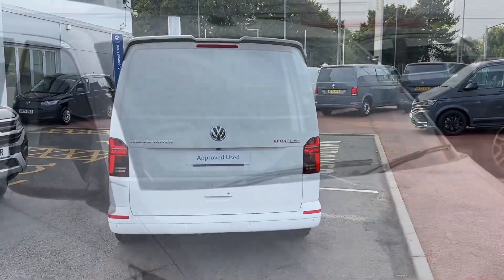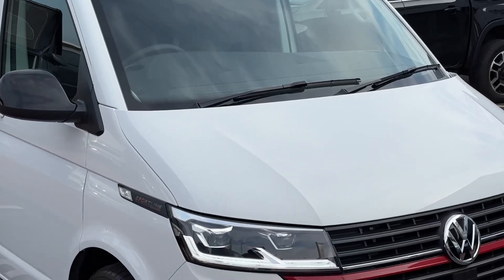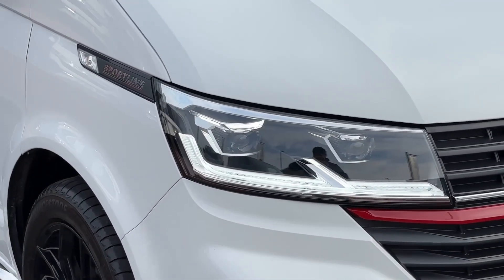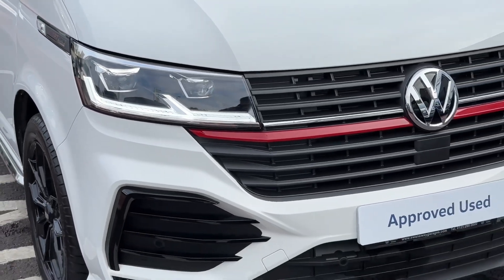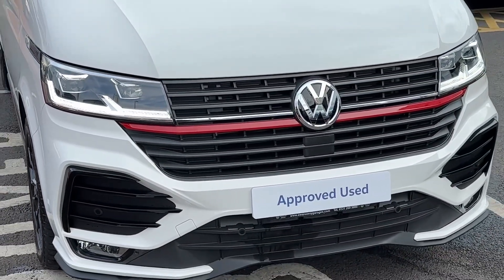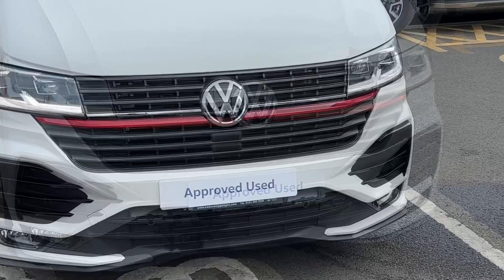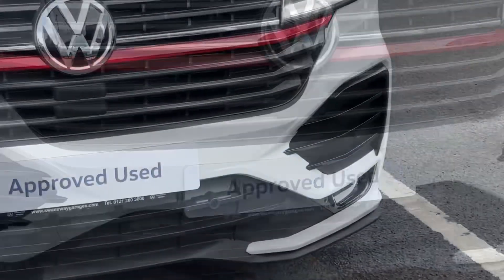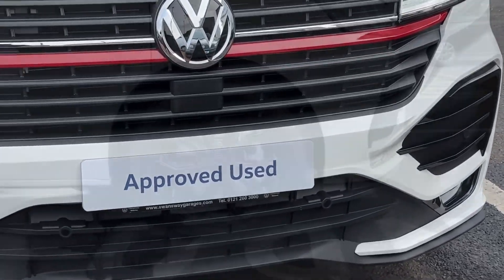This example comes finished in the solid paint colour Candy White. Across the front of the vehicle we'll find a set of LED headlamps with LED daytime driving lines. Across the centre of the radiator grille we'll find a red contrast stripe, as well as an enhanced front bumper which features some gloss black grilles as well as a set of front parking sensors.